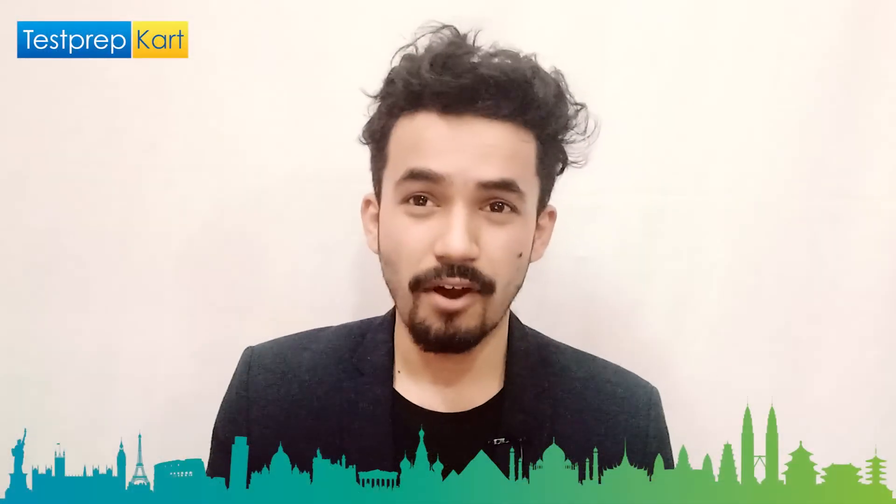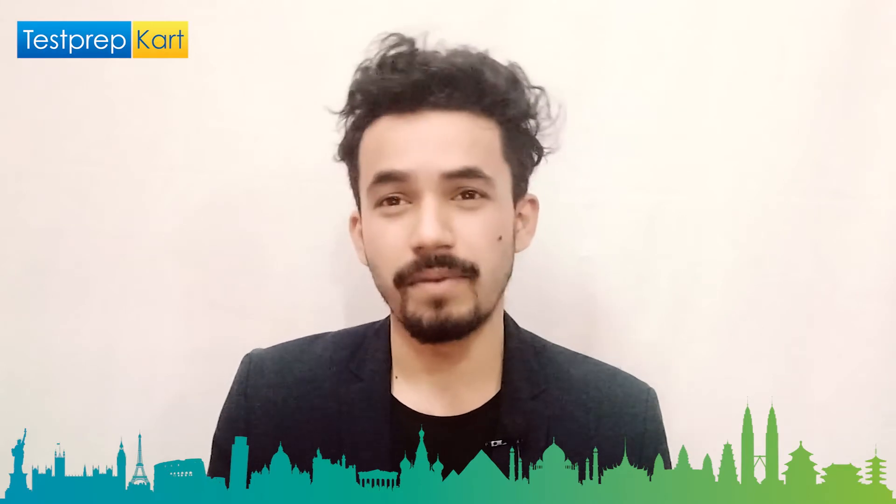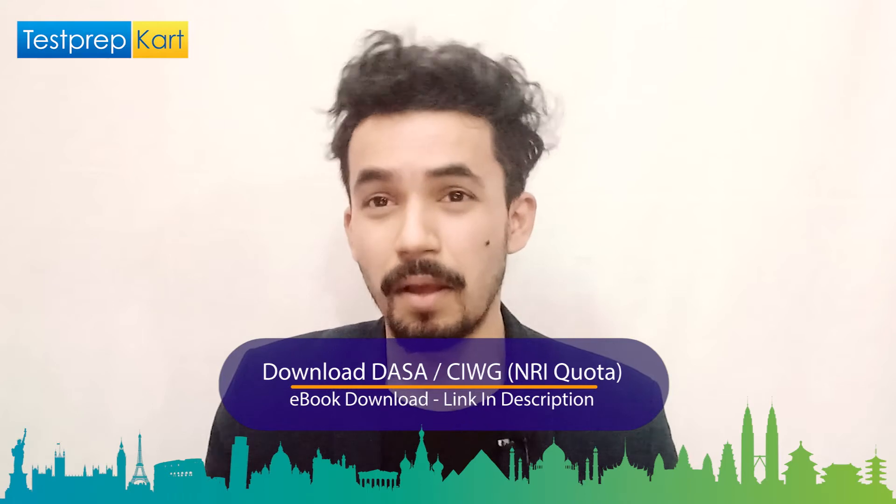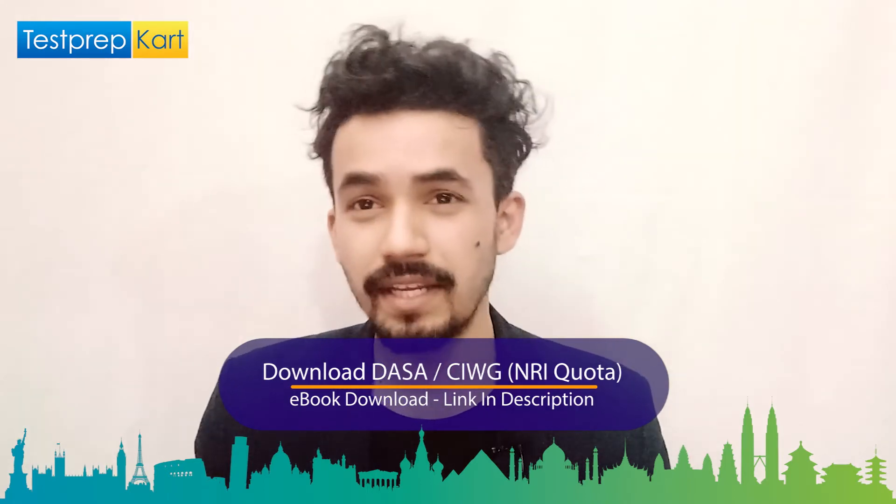Yes, it's an engineering college located in the city Jamshedpur. We are going to cover all the information of this college in this video. Please don't put your phone down, keep watching till the end. You'll really enjoy it because this video is going to be very informative, particularly for those students who are targeting NITs.